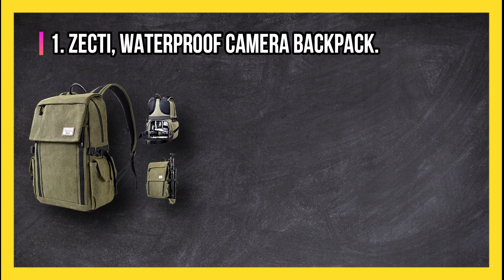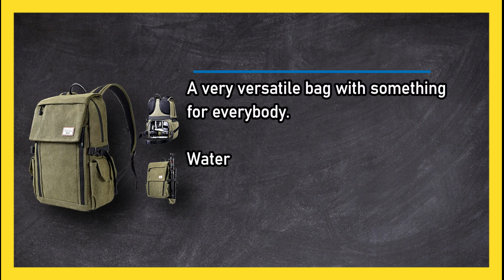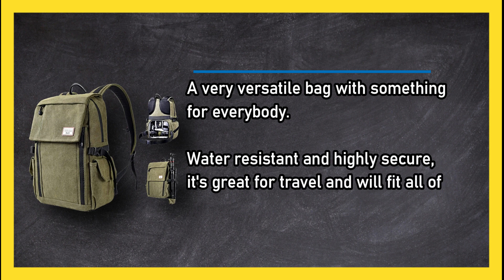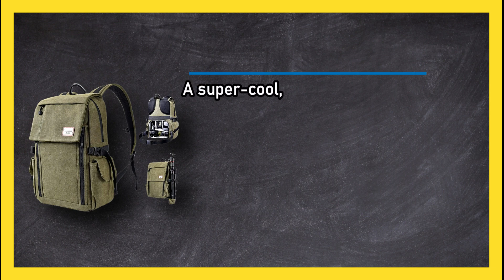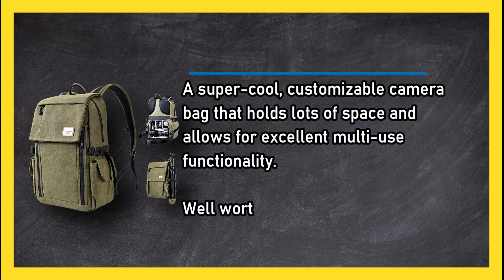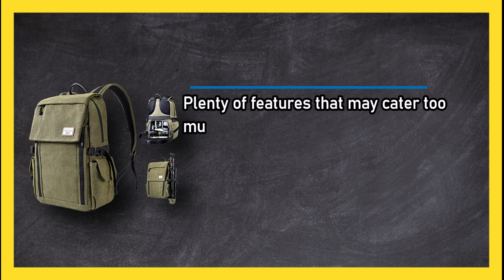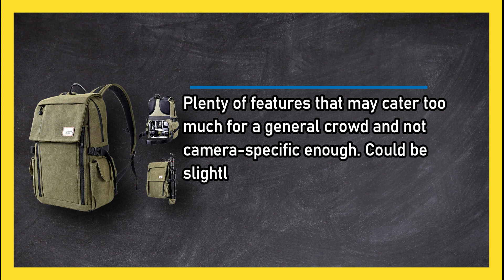At number 1, Zecti Waterproof Camera Backpack. A very versatile bag with something for everybody. Water resistant and highly secure, it's great for travel and will fit all of the bare photography essentials. A super cool, customizable camera bag that holds lots of space and allows for excellent multi-use functionality. Well worth the money. Plenty of features that may cater too much for a general crowd and not camera specific enough. Could be slightly larger.